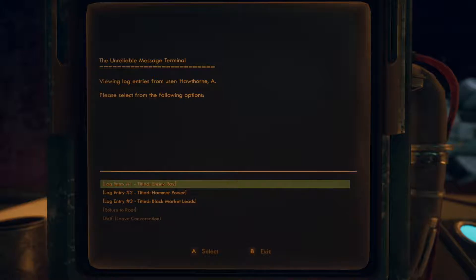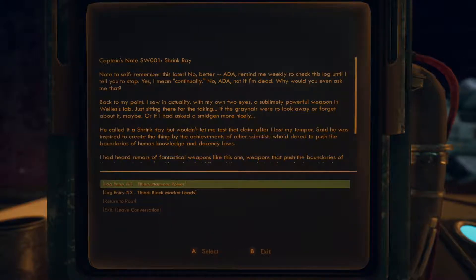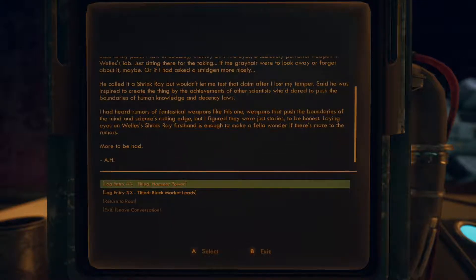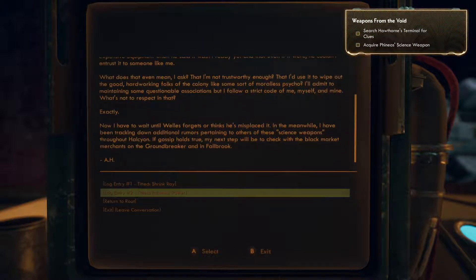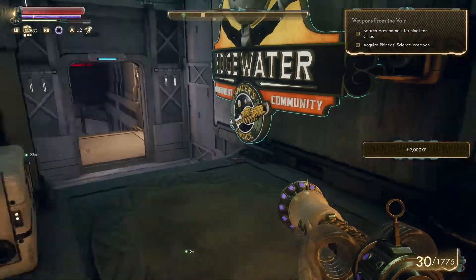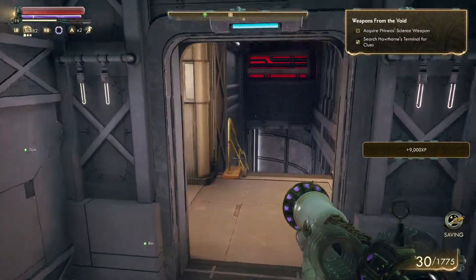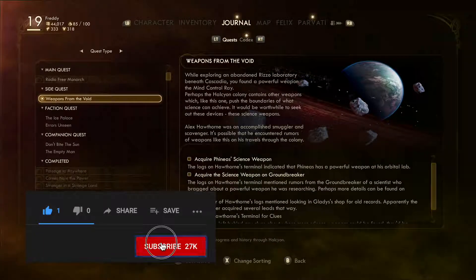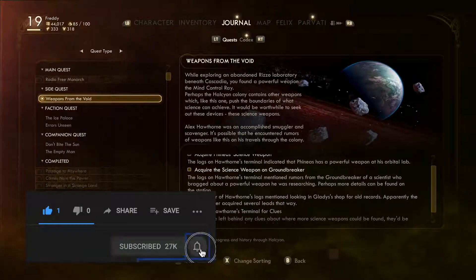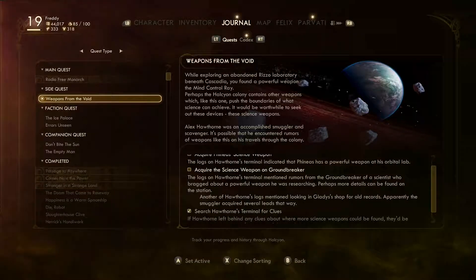We found the logs. I assume these are the science weapons, because the first one is a shrink ray, then hammer power, then black market leads. Let's look at the shrink ray — we'll go through that one and this one. There we go, and we should have those missions ready to go. Phineas has one of the weapons, and then one of them is on Ground Breaker. We'll have to go investigate that later.